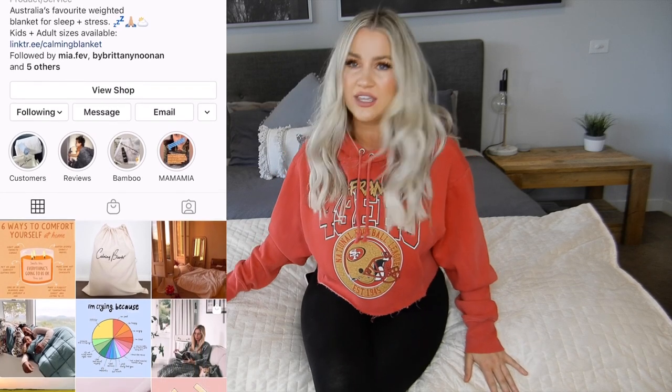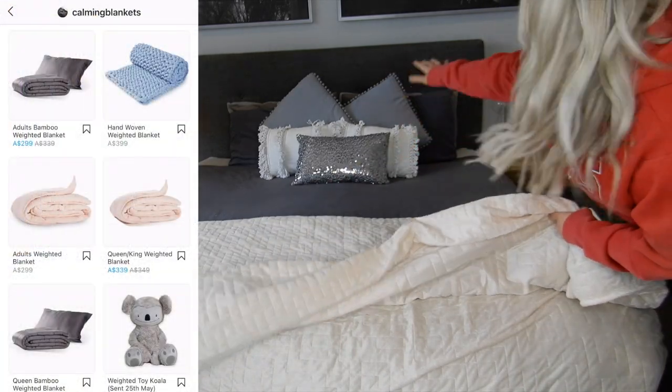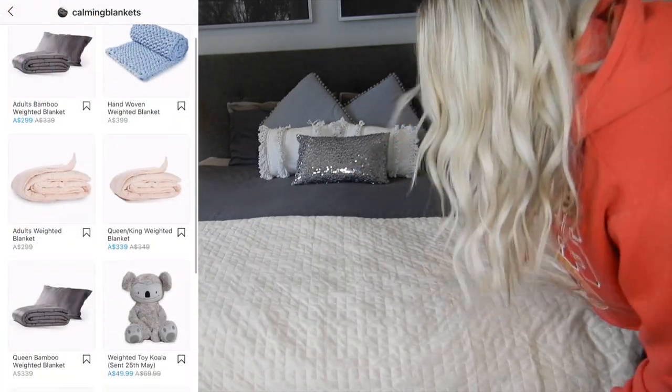I am loving my calming blanket. I'm sleeping so much better at night. Calming Blanket reached out to me and sent me this gorgeous blanket to show you guys. This one is the king size in the color quartz and it's 12 kilos, so it's very heavy. I've got it folded back, but come nighttime I just flip it back up all the way to the top and sleep so soundly with this.